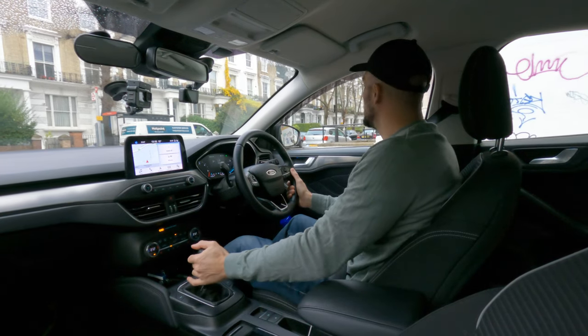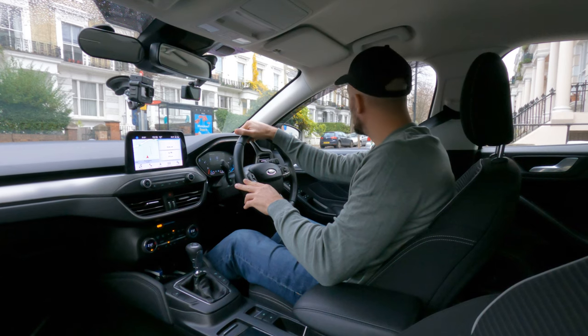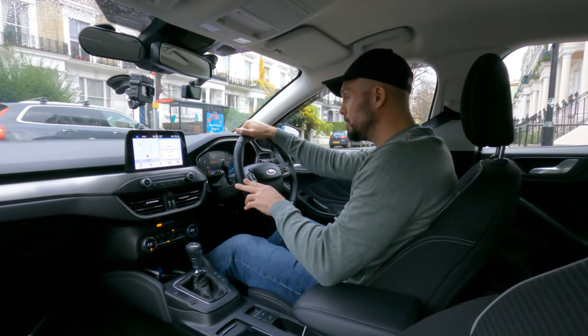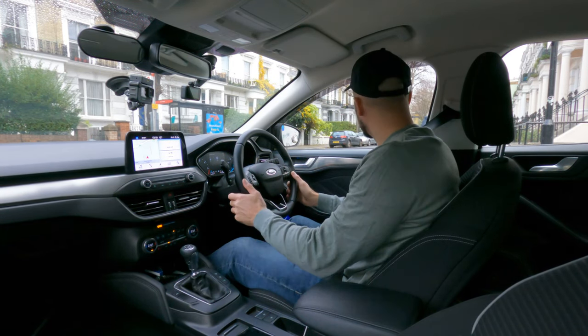For example, if I put it in the wrong gear — I'm now in gear three, doing my observations on the junction, go to move off and stall. First thing: recover the vehicle, make sure I've got the car under control, get the engine running, check my gear. I'm back in gear one, doing my observations on the junction.